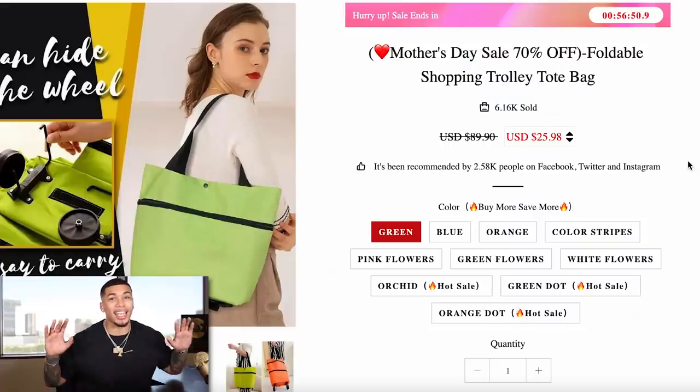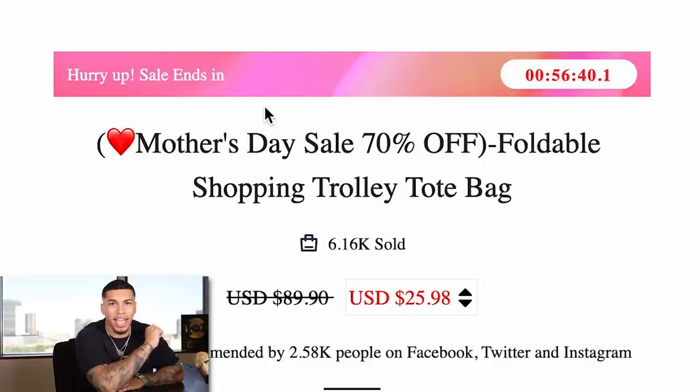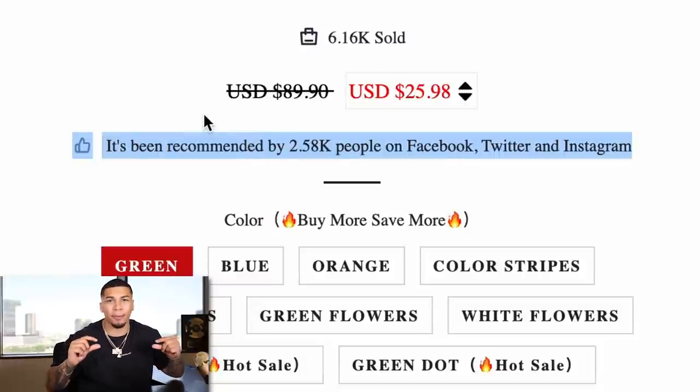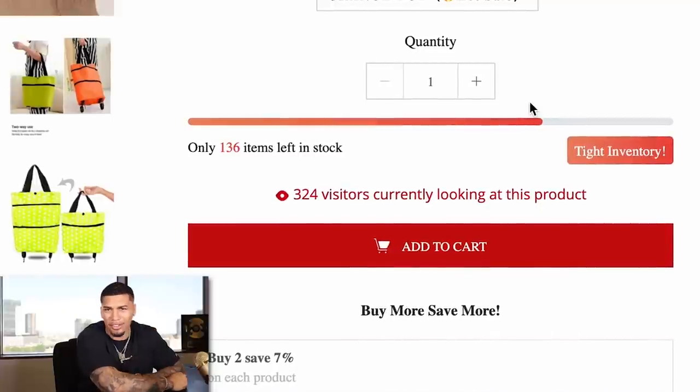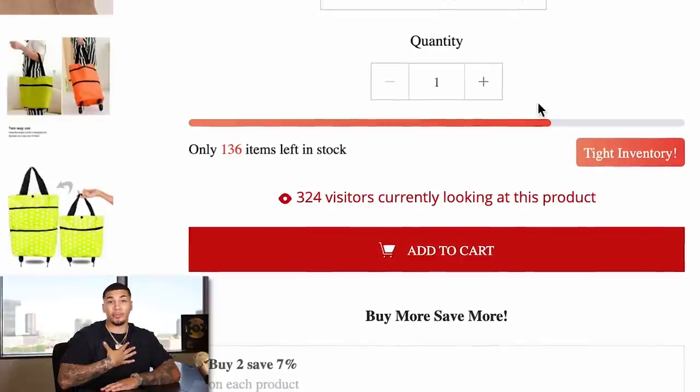One thing you can beat is definitely their product page, as it needs a lot of improvement. The countdown timer at the top — definitely not needed. Emojis and the sale highlight in the actual title of your product — not needed. '2,800 people recommended' taking up too much space on the product page, and then a whole other countdown timer — this is very distracting. If it's distracting for me, it's going to be distracting for your customer. But overall, this product is absolutely amazing.